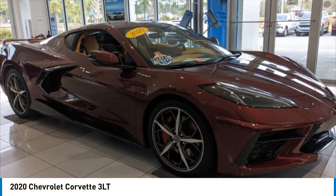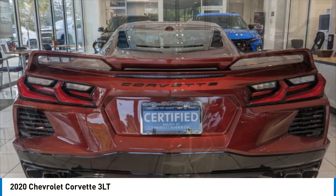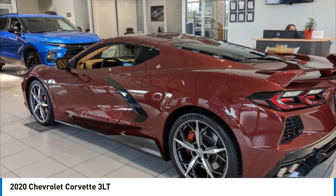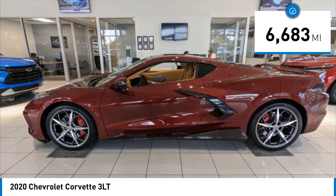Make a great choice today with the 2020 Corvette. The Chevy Corvette is America's best-known nameplate. If you are looking for sharp and fast, the Vette is for you. This vehicle has less than 7,000 miles.